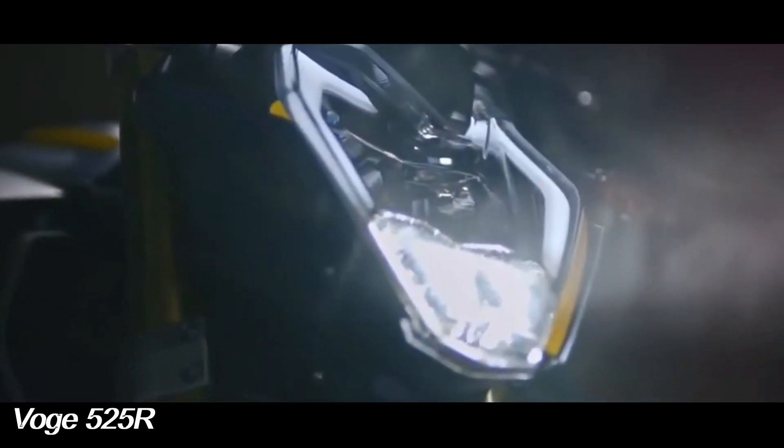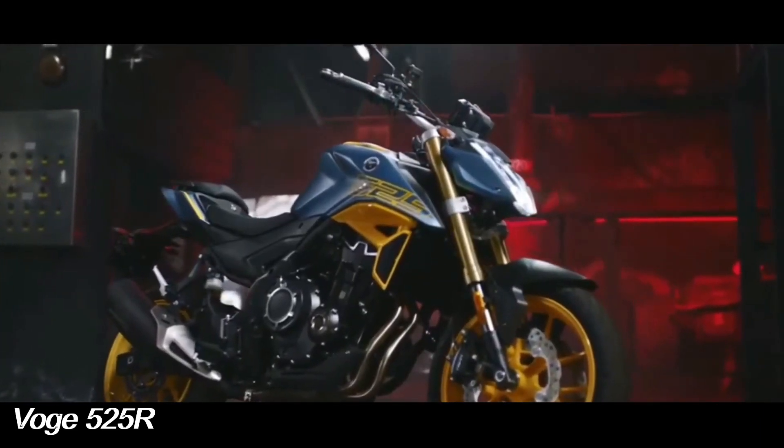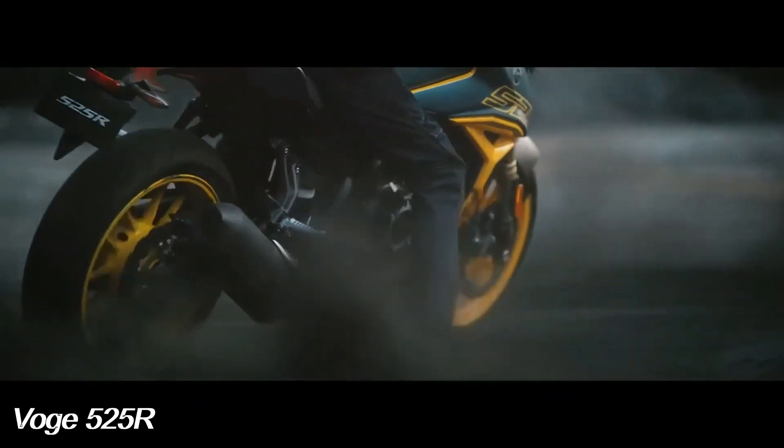Boge, the premium brand from Chinese giant Lonson, has launched its newest motorbike. One of them is the Boge 525R, which is a naked bike with a sporty design with the best features.